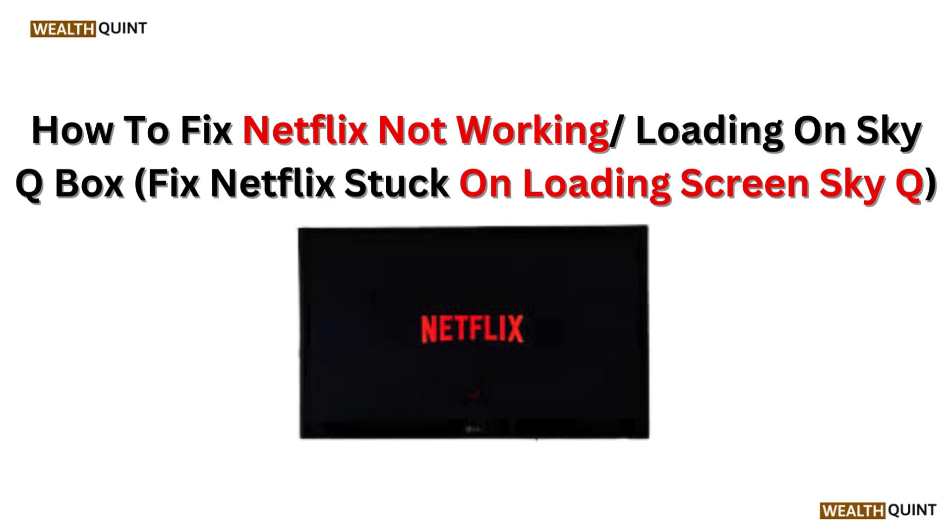Hello everyone, today in this video we are going to talk about how to fix Netflix not working or loading on SkyQ box. Fix Netflix stuck on loading screen SkyQ.